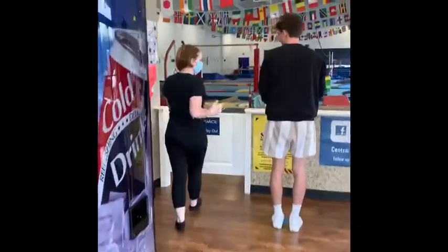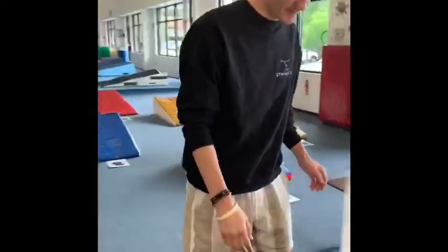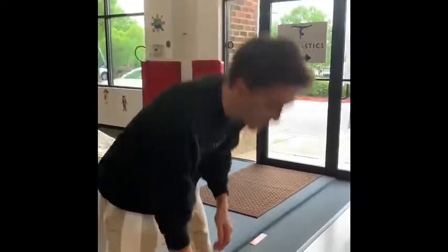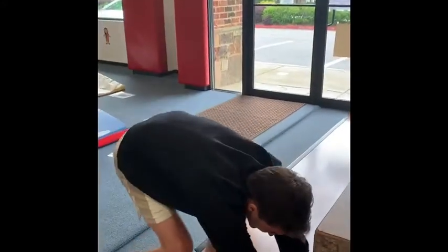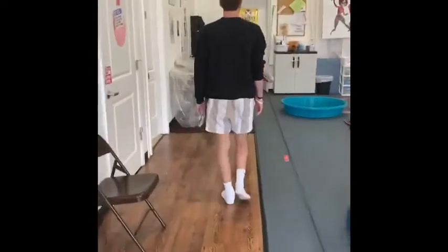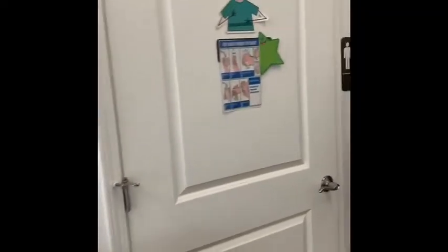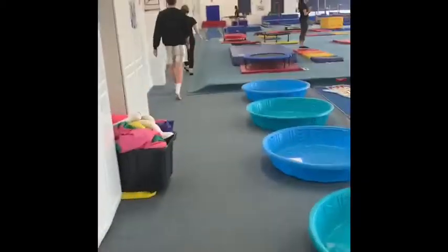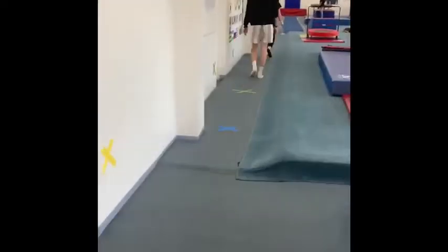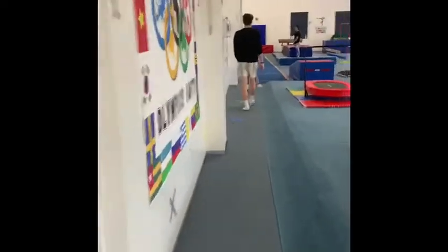We will have our water fountains closed off, and we will have just one restroom for all students to use, so make sure your child is well hydrated before they come to class. Older students will be entering the gym first, and then preschool students will enter second.